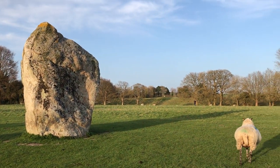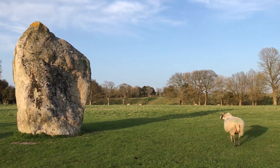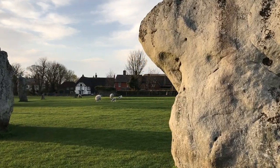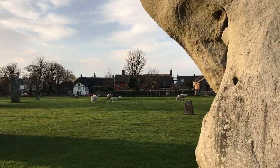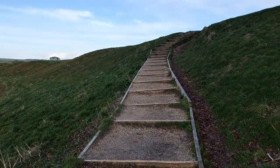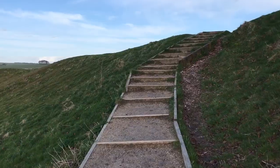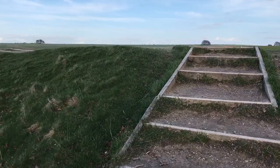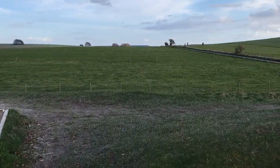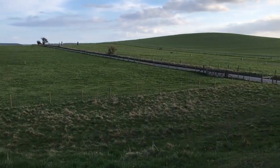Sheep certainly don't mind the overwhelming presence of these stones. From those very steps, when we reach the top, the whole of the circle could be seen.